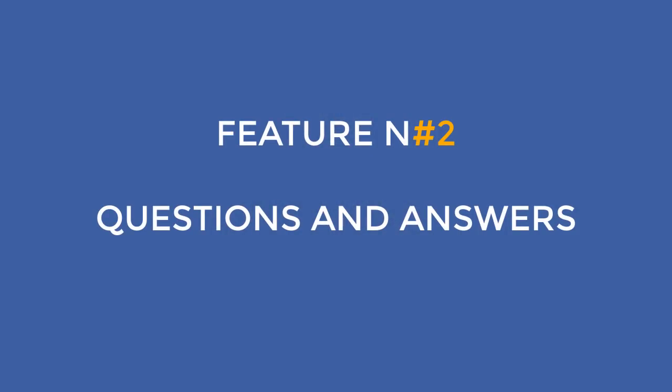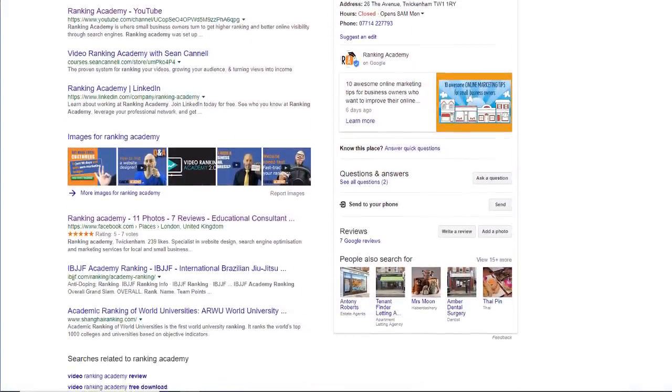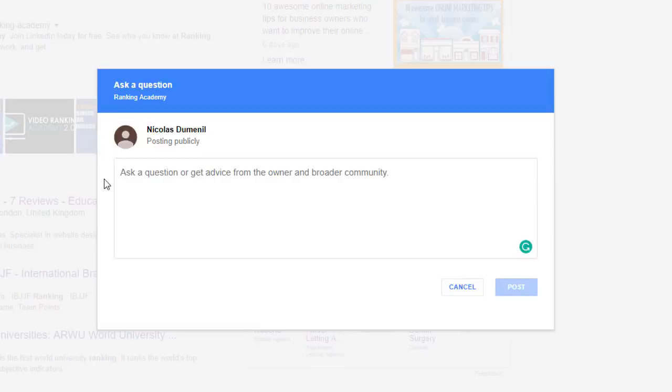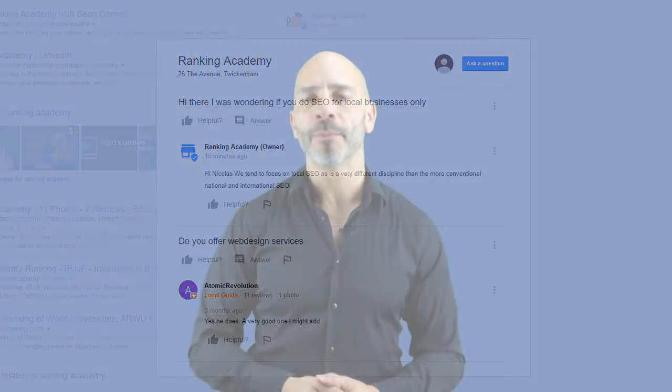Feature number two is still widely underused by most businesses: Questions and Answers. A few months ago Google launched this feature, which enables potential and existing customers to ask questions about your business directly within your Google My Business listing. If you're serious about your online reputation, you should monitor this as carefully as you monitor your Google reviews, because anyone can answer those questions even if they don't own the business — which can be very dangerous. On the plus side, it's a perfect opportunity to post accurate and professional answers for everyone to see.